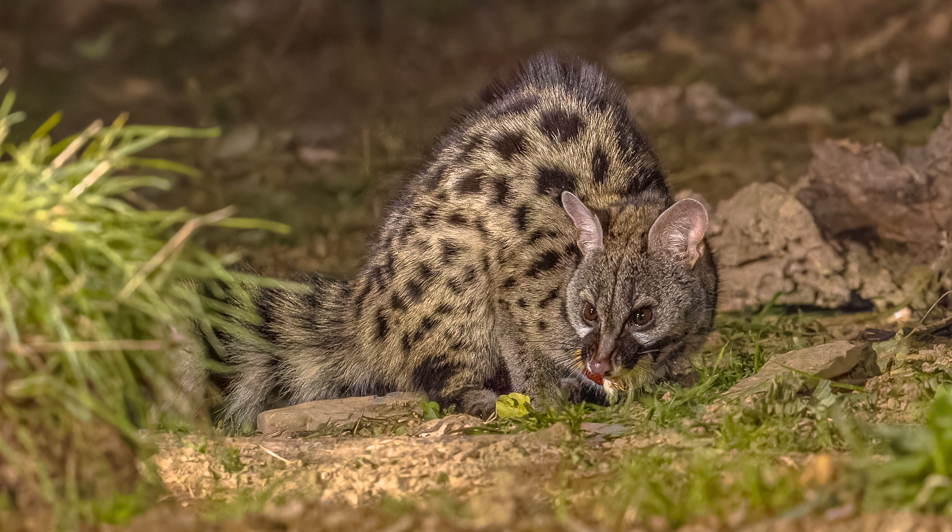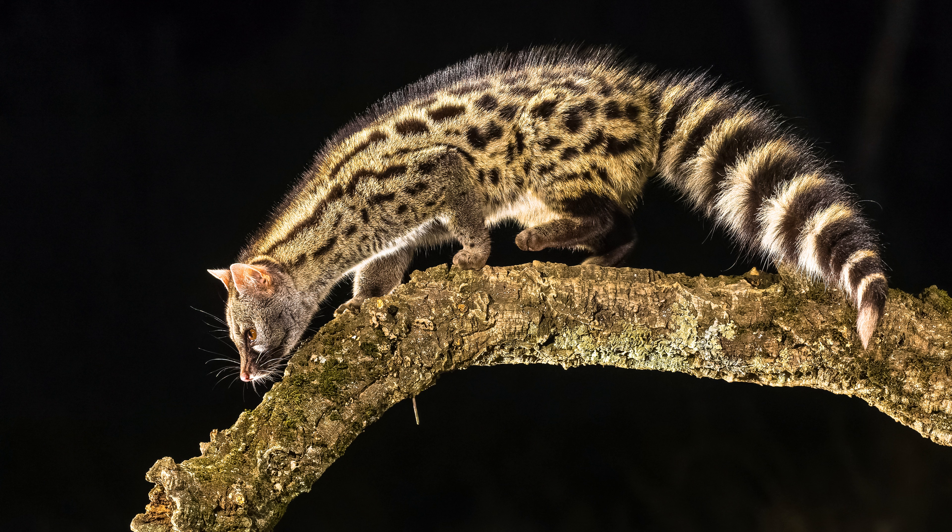Are you thinking about getting a spotted genet? Let us know what you decide in the comments below. And if you know someone who's thinking about getting a spotted genet, please share this with them. If you like this video, don't forget to like and subscribe to our channel. Otherwise, have a great day. Thanks for watching.